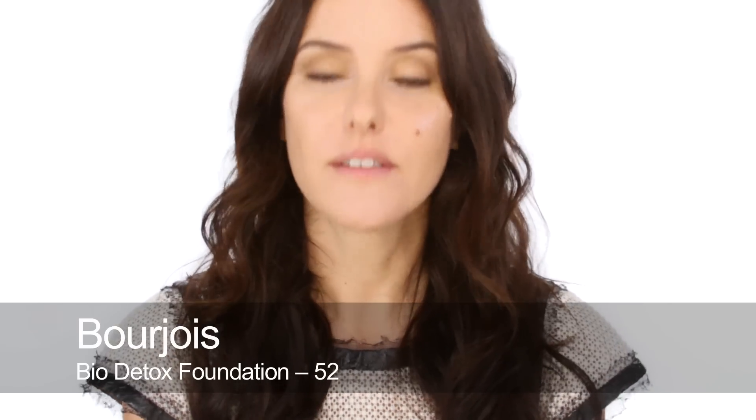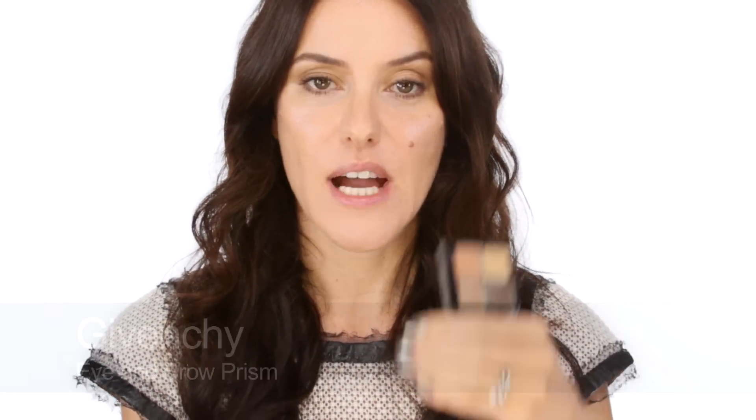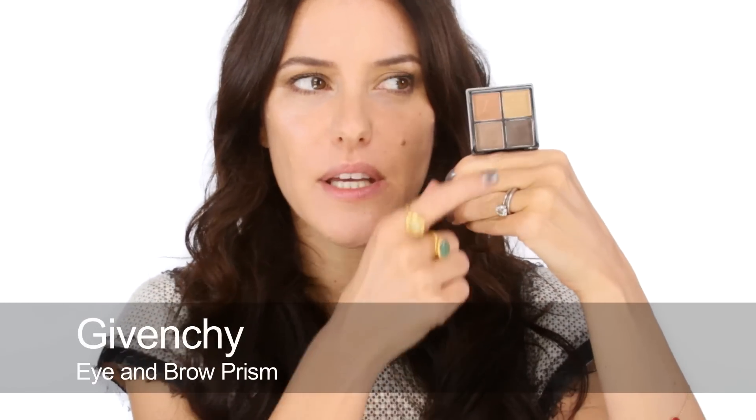I've already done most of my makeup. I've used the Bio Detox by Bourjois as a foundation, concealer, and for my eyes and brows I've used this brow and eye palette by Givenchy. It has two colours great for brows — I've used one colour on my lid, a lighter brown into the socket line, and dark brown as a liner and underneath. Then I've used some Lancôme Doll Eyes Mascara. I really like that this palette includes an eyeliner brush, a brow brush, and miniature Givenchy eyebrow tweezers — really good for taking away strays.